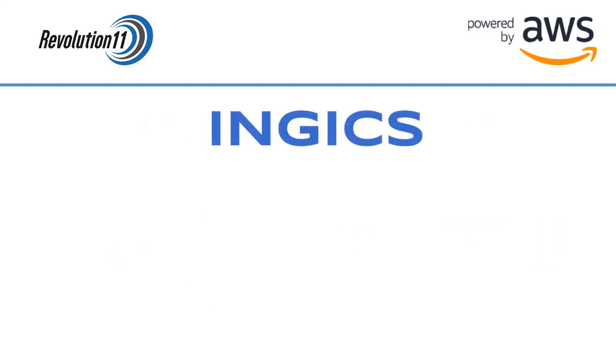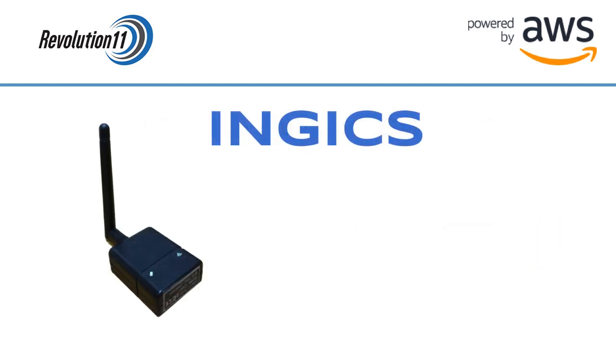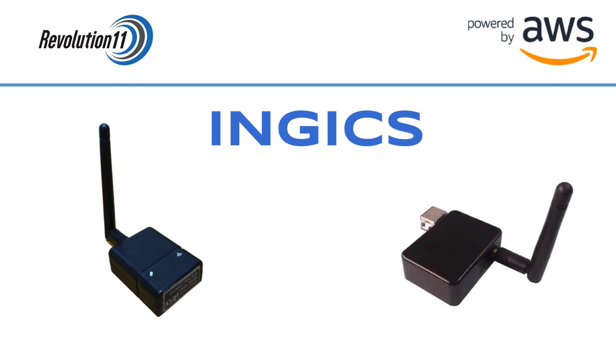Revolution 11 currently supports gateways from two manufacturers. We'll go over NEX gateways first.